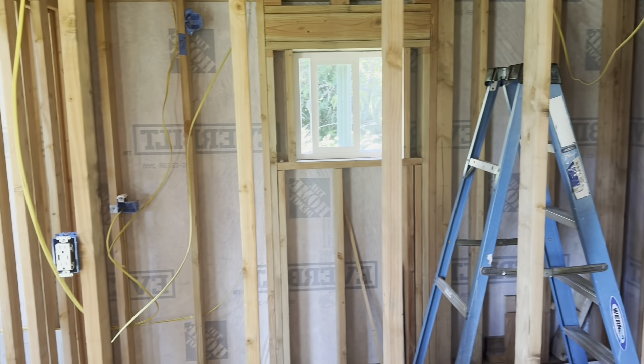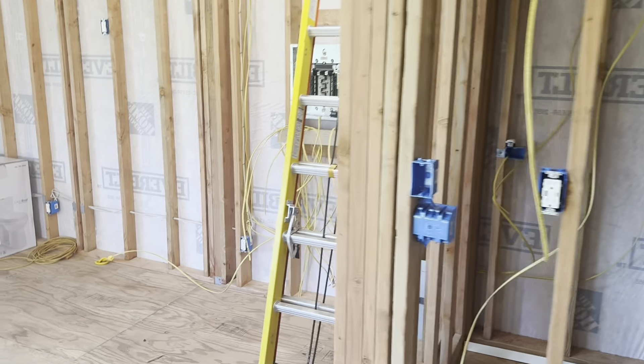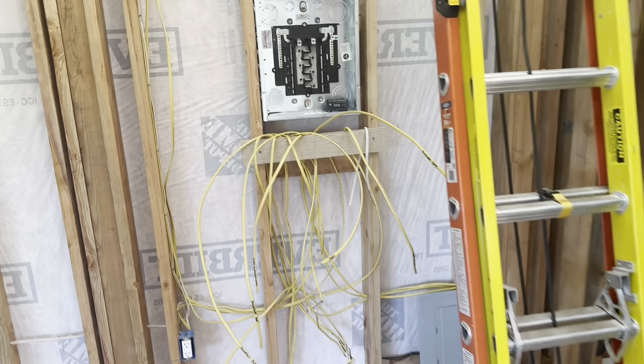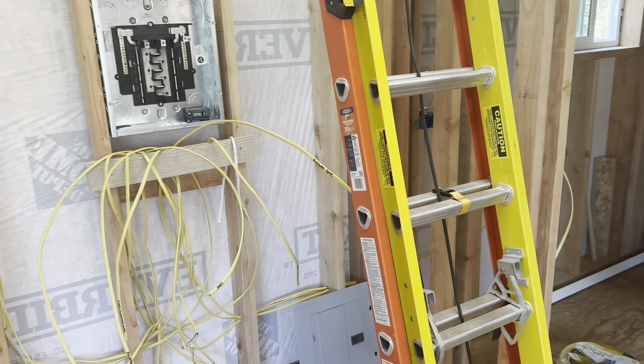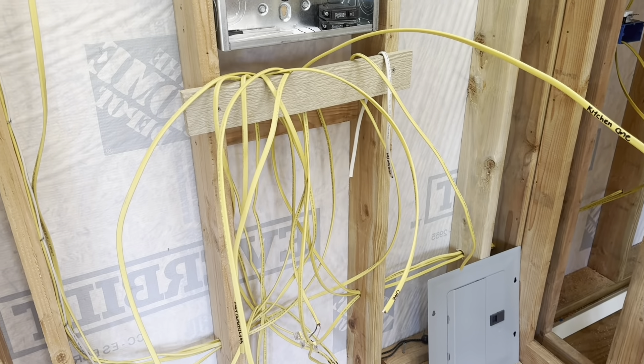I'm getting very close to having the majority of the wiring done in here. As you can see, the breaker panel box is getting a bunch more wires coming into it now, and everything is just labeled and ready to get terminated.